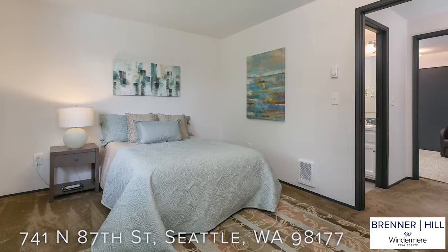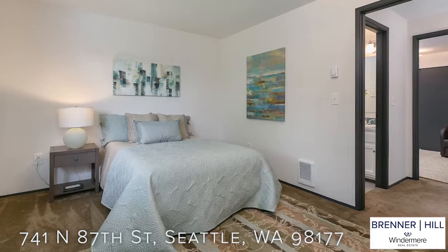Thinking about having a roommate or need a home office? The first floor has two generous-sized bedrooms and a full bath. Come check it out.